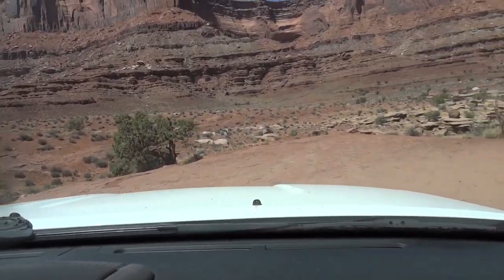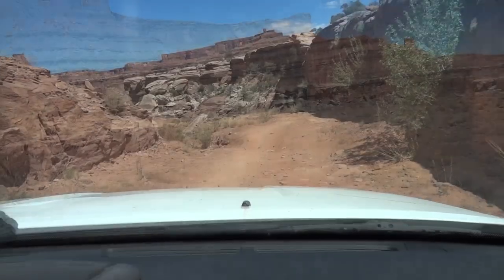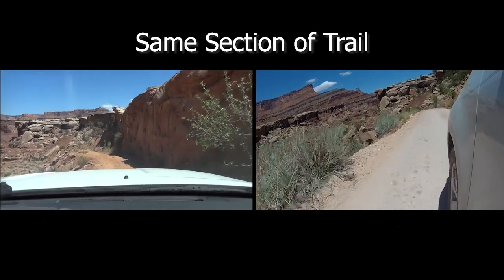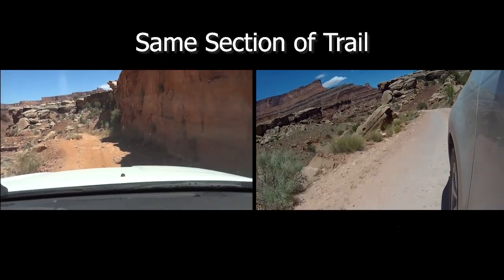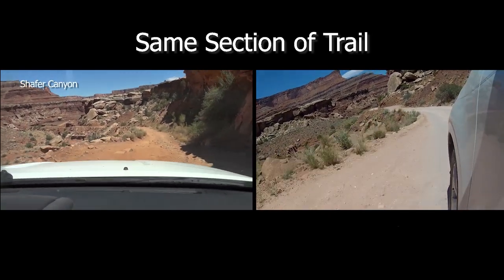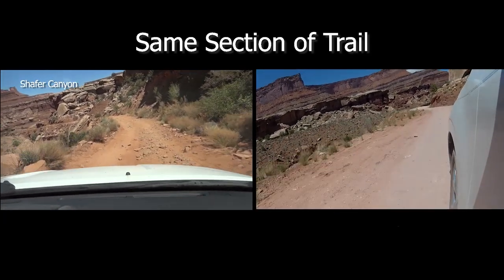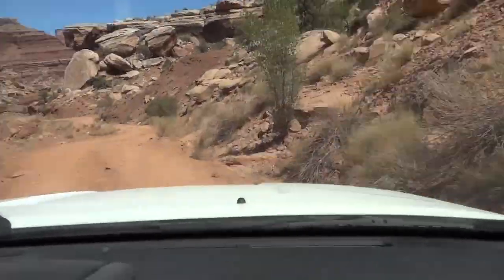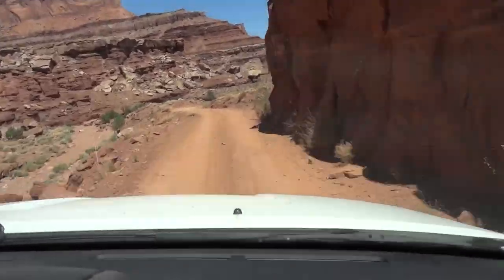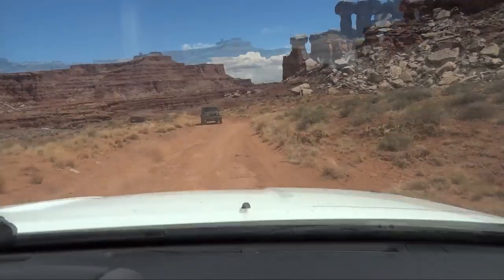A mile or so later, I rejoined the Schaefer Trail. A wooden sign claims that it's 32 miles to Moab via the Potash Road — I've traveled about 8 miles so far, so the trail map is a bit misleading. A few hundred yards later, it starts to get rough. The path narrows and gets very rough as you descend into Schaefer Canyon. It's here that you realize why you need a high clearance vehicle. Going slow and dodging the largest of the sharp rocks is critical. It becomes evident that the ranger was right — the top section is the easy part.